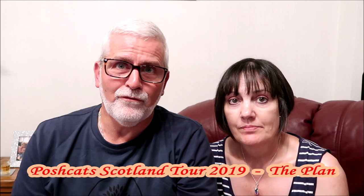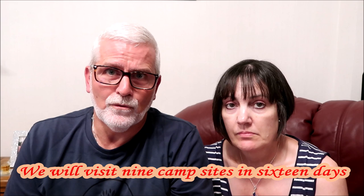Welcome back to Posh Cats Camping. We're here this evening to kick off our Scottish tour of the north west coast of Scotland. We're doing a part of the North Coast 500 route with a Posh Cats twist this time. We're going to prove to you that it's not all about wild camping when you go to Scotland, although it's a very popular choice. We're going to visit some of the best campsites along the way of the North Coast 500 and come back through the Cairngorms. Let's kick off and show you the route.